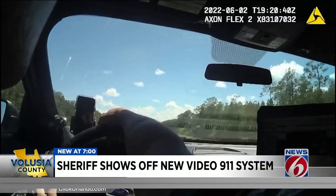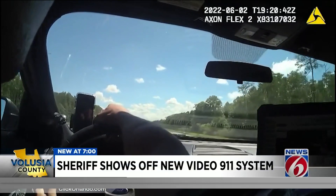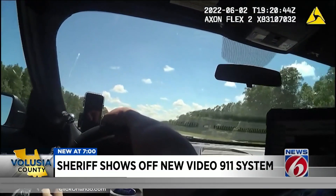New at 7, News 6's Molly Reed shows how it works. 911, where is the emergency? Hi, I was just calling about a reckless driver.